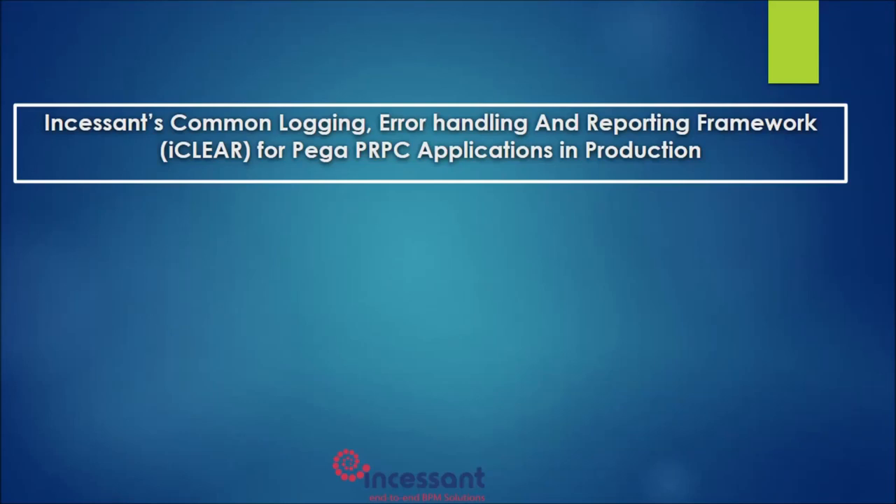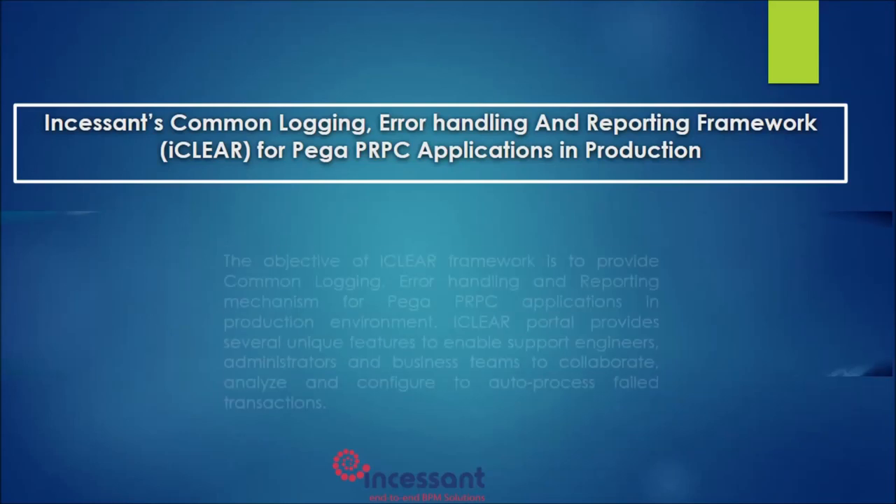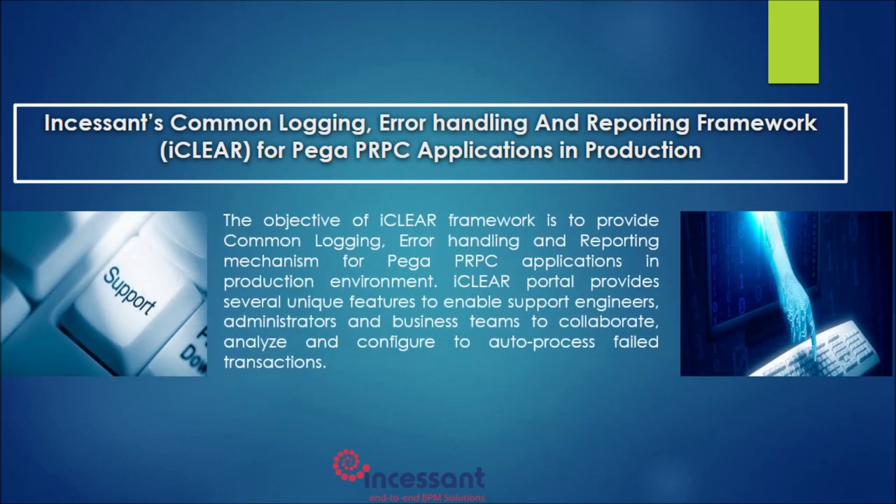Incessant Technologies has extensive experience in providing production support services for large-scale applications built on Pega PRPC. We understand the challenges and real-time issues that arise in production environments and the required efforts to address them. With this rich experience, Incessant Technologies has built a revolutionary product to address these challenges. In this presentation, we will cover how iClear fits the needs of production support teams to manage Pega PRPC applications.